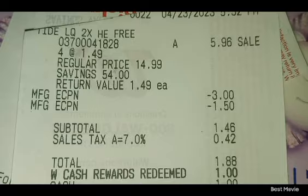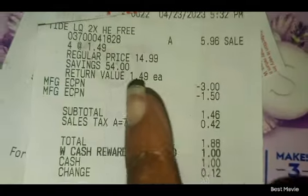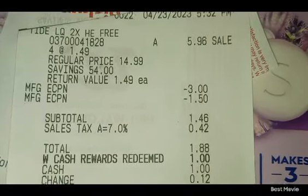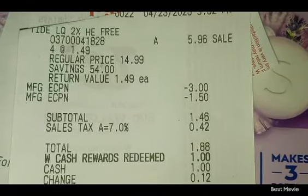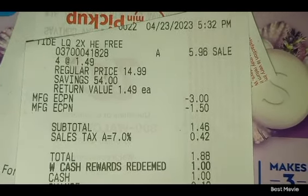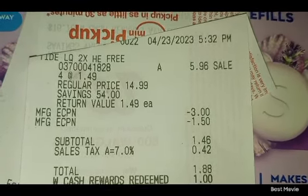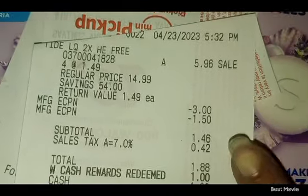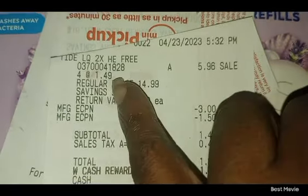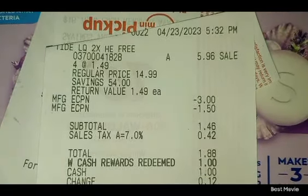It shows I went today — April 23rd, 2023 at 5:32 PM. I got the Tide Free and Clear. My total sale was $5.96 — four of them for $1.49, so $1.49 times four is $5.96. I also had a $3 off digital coupon. I had two coupons: one for $3 off and one for $1.50 off. They're $1.49 a piece so I got three free with the coupons. My subtotal was $1.46.